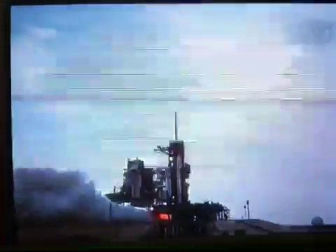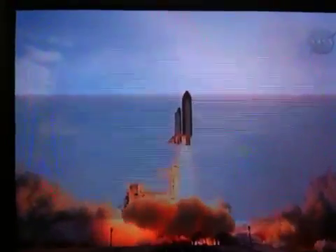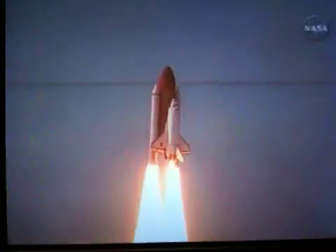4, 3, 2, 1. Booster ignition and liftoff of Endeavour. We're completing Kibo and fulfilling Japan's hope for an out-of-this-world space laboratory.